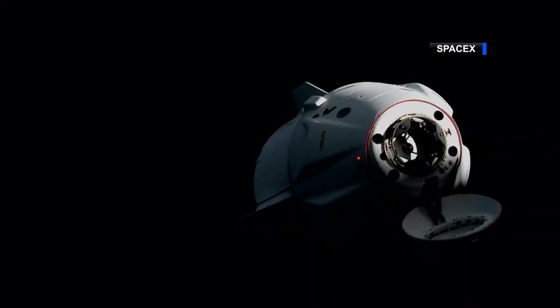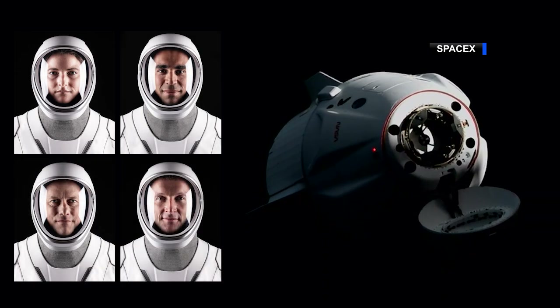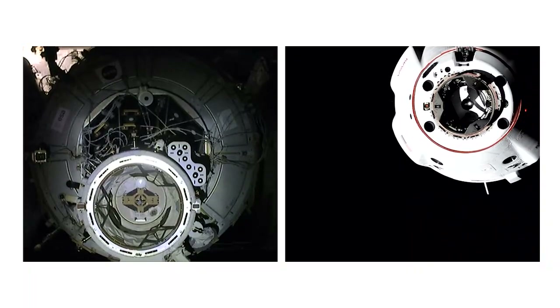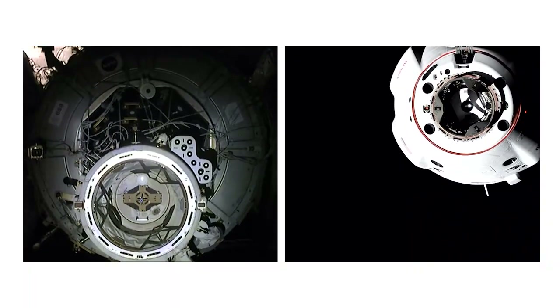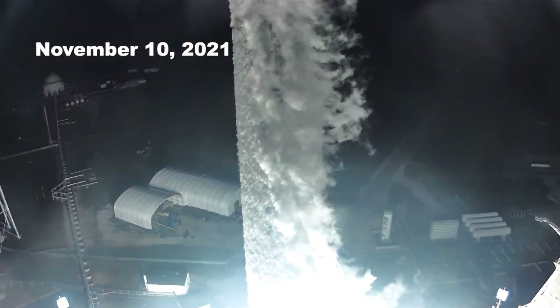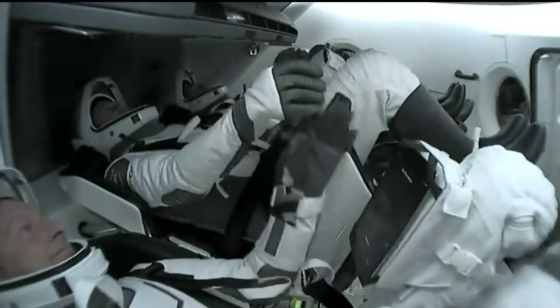On November 11th, NASA astronauts Kayla Barron, Rasha Chari and Thomas Marshburn, and European Space Agency astronaut Matthias Maurer arrived at the International Space Station aboard NASA's SpaceX Crew-3 mission. The astronauts launched on Wednesday, November 10th, just two days after their counterparts returned home on the Crew-2 mission, leading to the fastest turnaround in history between a landing and a launch.